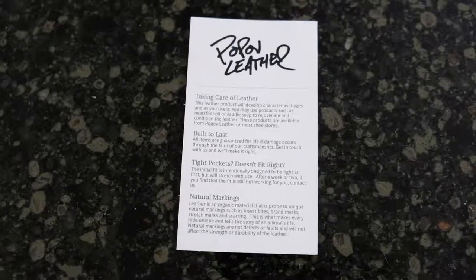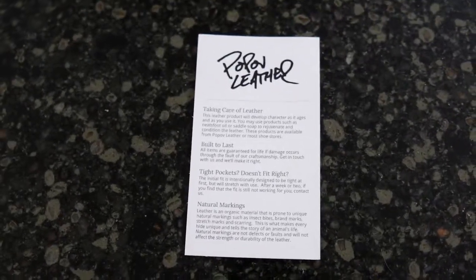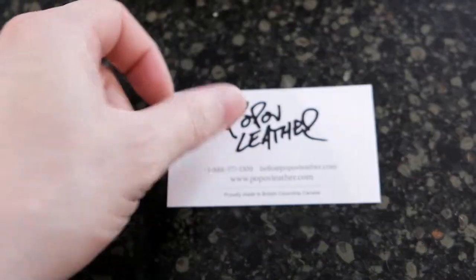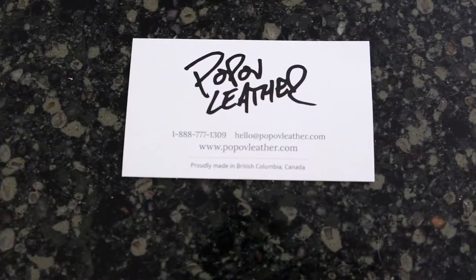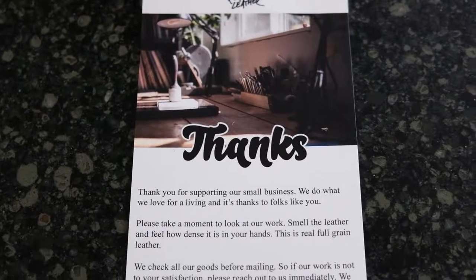Within the package, there's a little card — it's a business card — and on the back of it, it talks about taking care of the leather. On the front, it has some contact details. There's also a nice little thank you card that comes with the package.